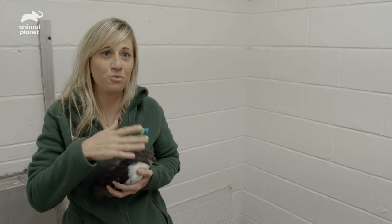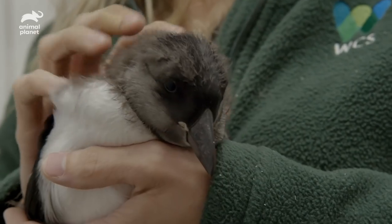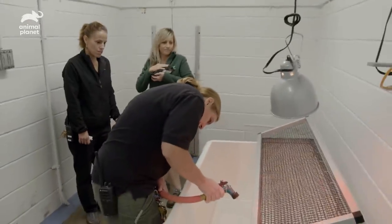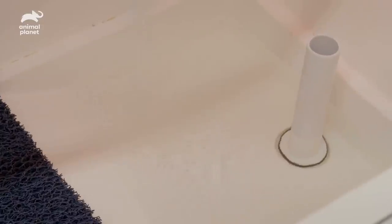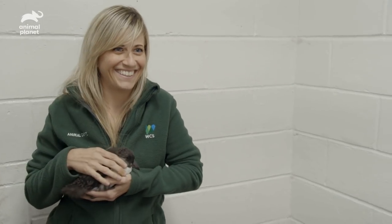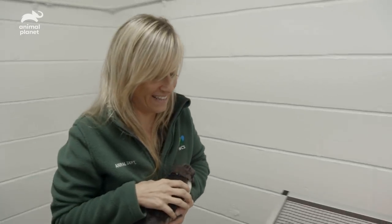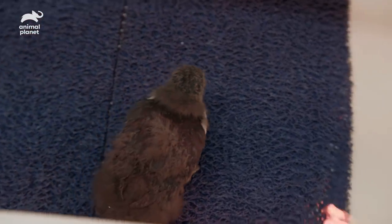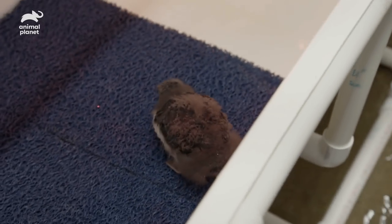If she does well, we'll do more and more swim times until we leave her with a pool full time. Puffins spend a lot of time in the water — they'll go out to sea for months on end. Here on exhibit we have a pretty deep pool for the puffins, so we need to make sure she's comfortable swimming before we put her on exhibit. In the wild, Atlantic puffins nest along cliffs above the sea, so a puffling that's fledging would have to just kind of get thrown into the ocean.